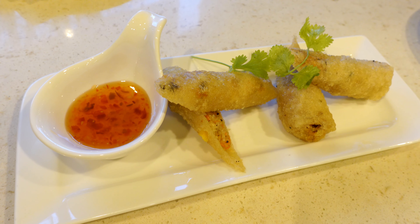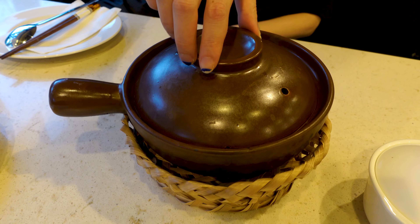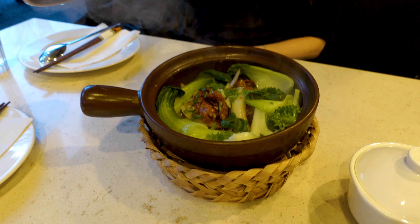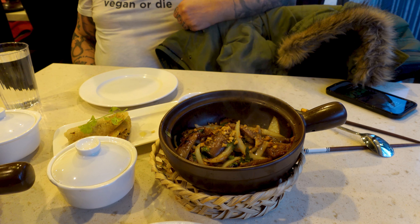Let's talk about food. What did we get? For our appetizer we shared the spring rolls, and then we decided to share our main dishes as well. So we got the cordyceps chicken clay pot and the eggplant clay pot, and they both came with a side of rice.